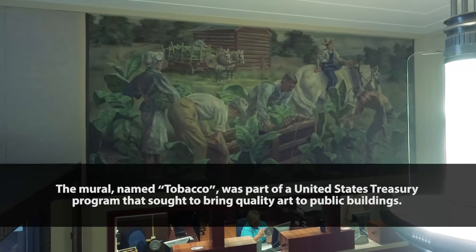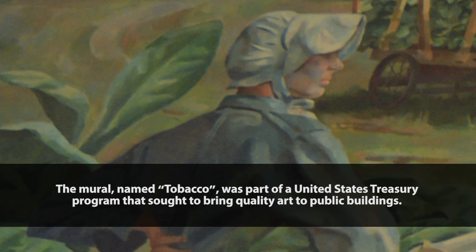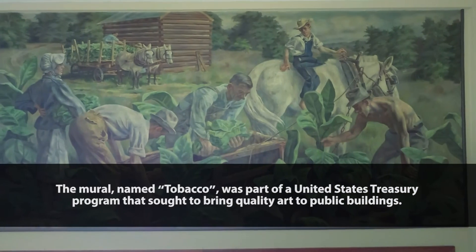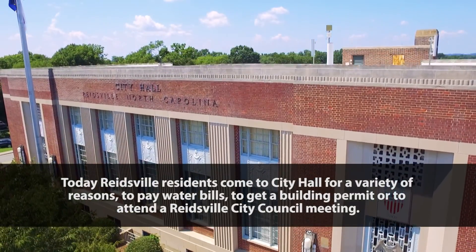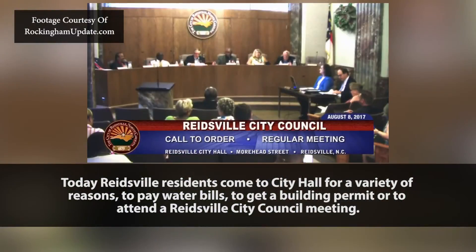The mural, named Tobacco, was part of a United States Treasury Program that sought to bring quality art to public buildings. Today, Reeswell residents come to City Hall for a variety of reasons: to pay water bills, to get a building permit, or to attend a Reeswell City Council meeting.